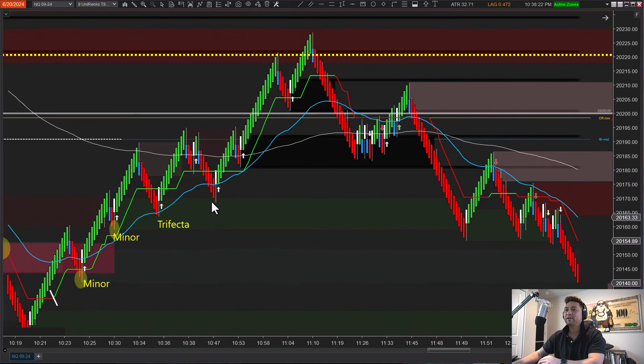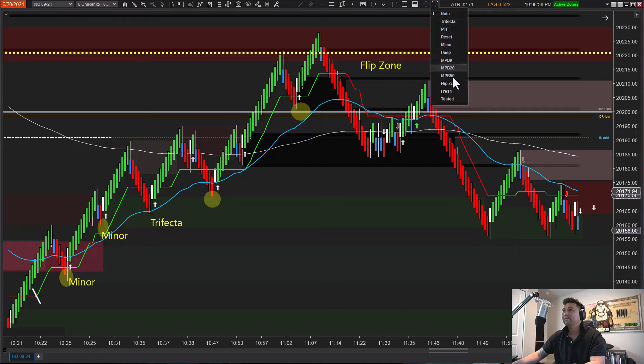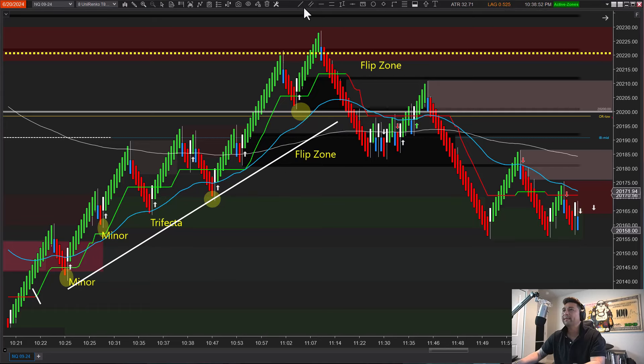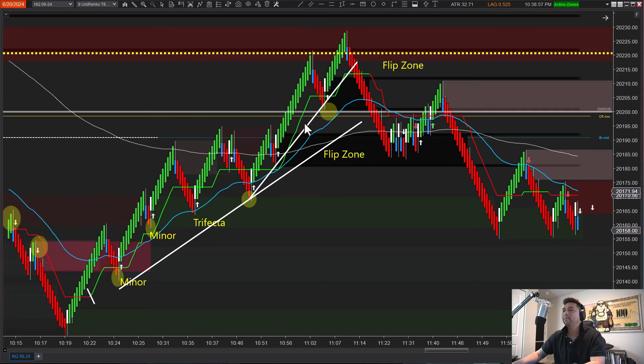The main target was up at 219 — we took profit before that and called it on the long trade. It eventually reached the main objective. Once it reached the objective we see that transition again — higher highs, higher lows — and then a break of structure leading to a flip zone. At the same time there was another flip zone formed here, which at the time was actually a demand zone, and I ended up taking a trade there.